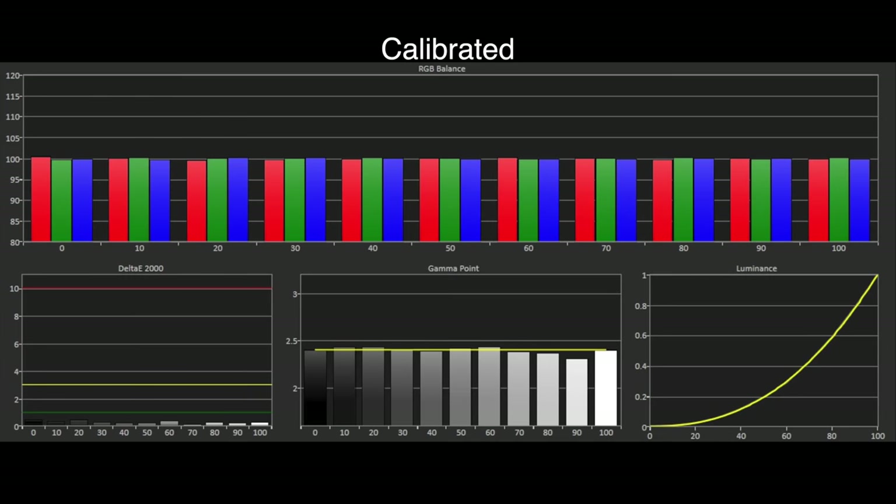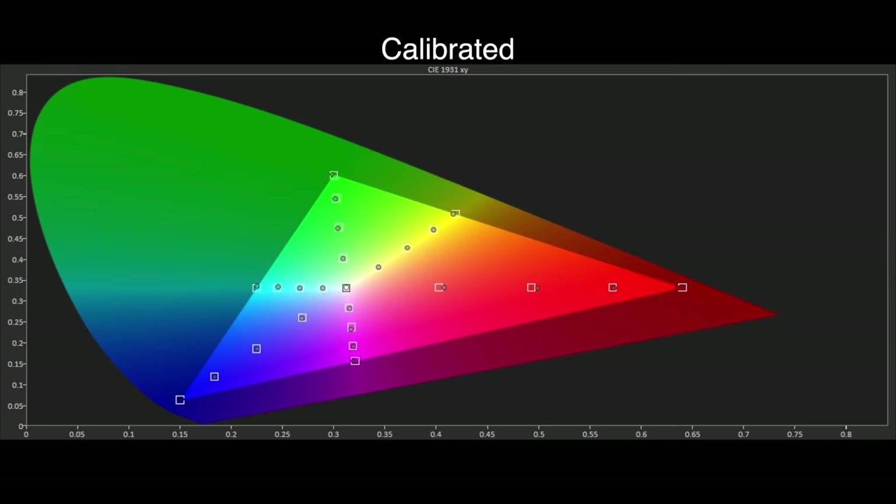Looking at the post-calibration grayscale, we have achieved reference level results with a Delta E error average of just 0.4, which is well below the visible threshold of 3. Gamma tracking is also very accurate to the BT.1886 standard with no visible errors seen with any film or TV content. The Rec. 709 colour gamut is also reference level with excellent saturation tracking at all points. Once again Panasonic shows how it can be done with their image accuracy once calibrated.